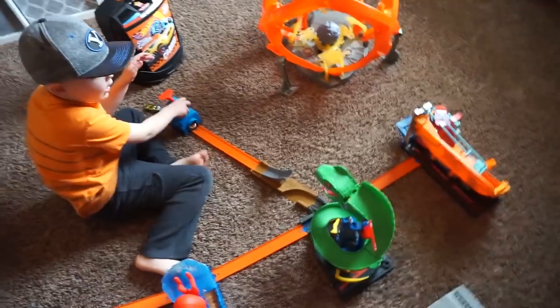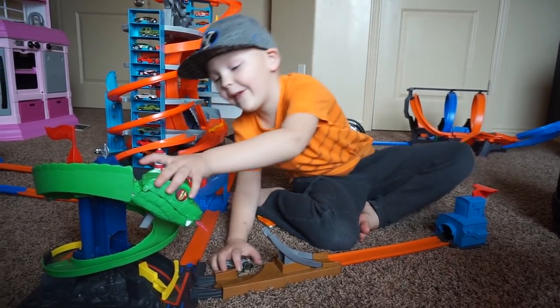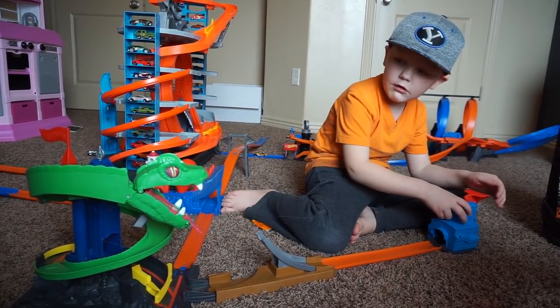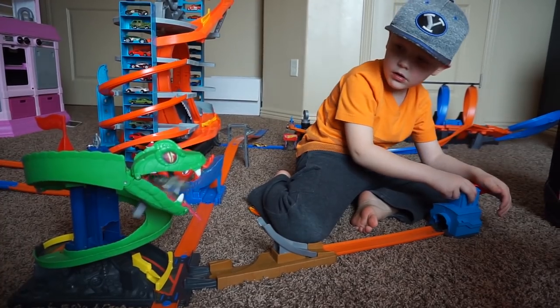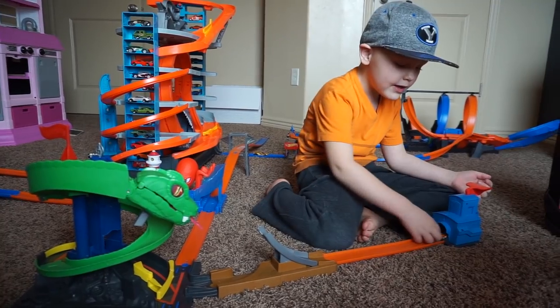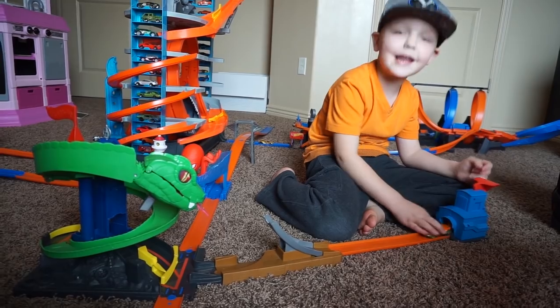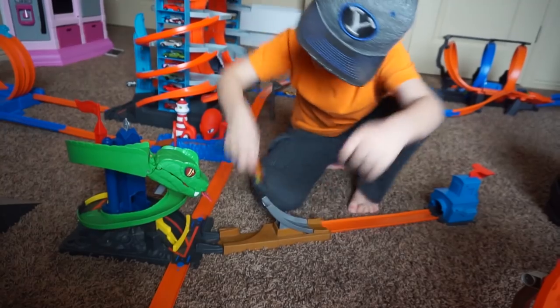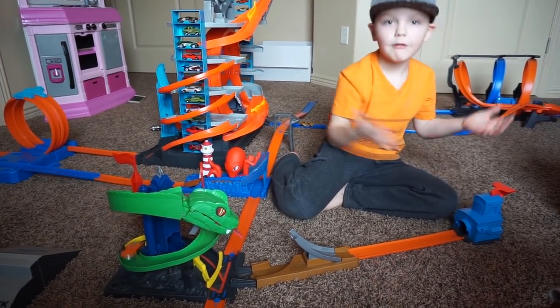How about that? We'll start off with this. That one looks right, guys. It's really hard. Yay! He saved him!